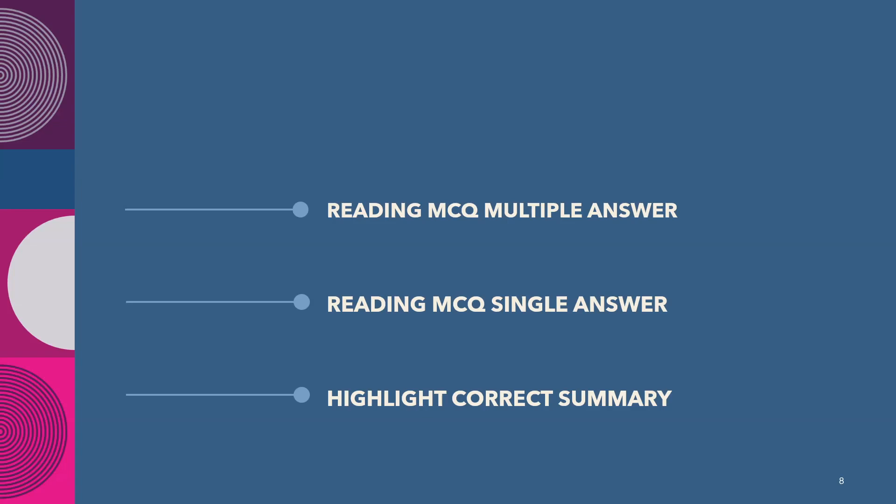Next is Reading MCQ Multiple Answer, which contributes 3 points in reading. A text up to 200 words will show on screen and you must choose correct options. For each incorrect option you lose 1 point, and the least score is 0, so choose options you are sure about. Reading MCQ Single Answer contributes 1 point and Highlight Correct Summary contributes 2 points. Don't waste too much time on these as they are not the most important — focus on the other key reading tasks.